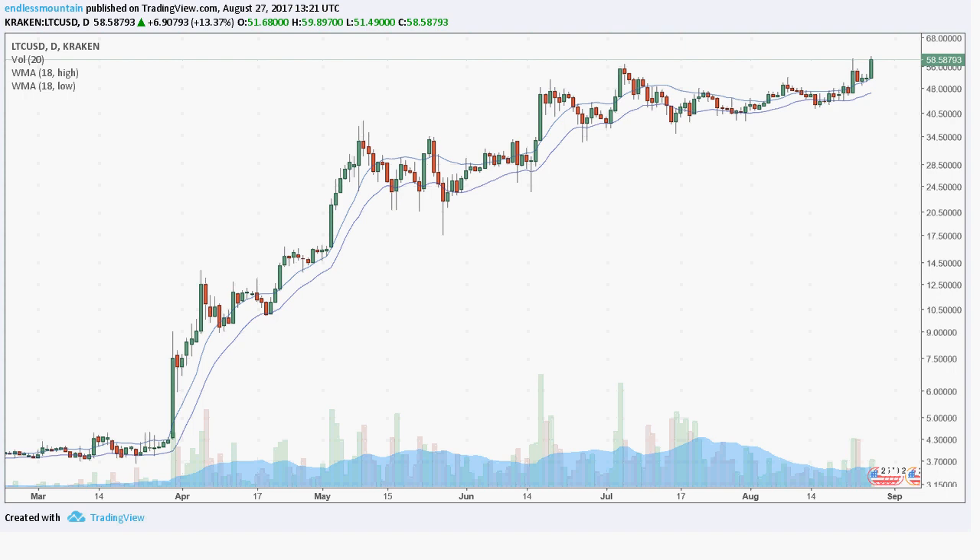Welcome to the two and a half minute warning for Sunday, the 27th day of August 2017. We'll take a look at Litecoin exclusively this morning. So without further ado, let's get started.